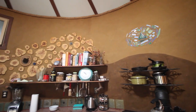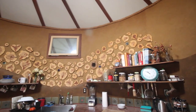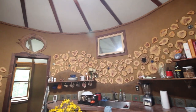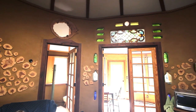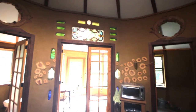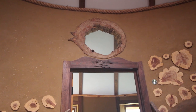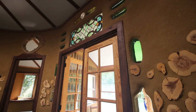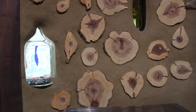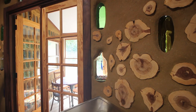Looking at this cordwood wall, I can't imagine how much time and care it must have taken to smooth out the finished coat of plaster and burnish between all those logs. All the molding for the house was made from locally harvested and milled walnut. These bottles in the wall, filled partly with broken colored glass, add another aesthetic flare while allowing light to pass through from room to room.